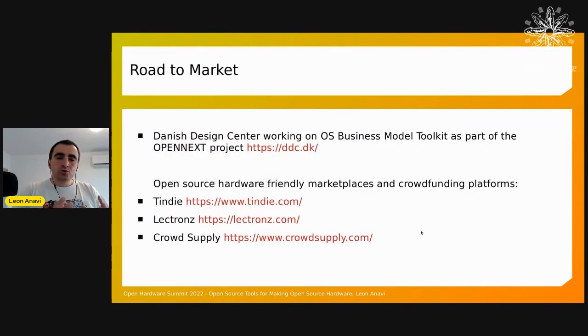Speaking about route to market — open source hardware is not just about community. It's important to have a viable business model because making hardware is expensive. I was recently involved in the OpenNext European project, where the Danish Design Center is working on an open source business model toolkit specifically for hardware. There are also open source hardware-friendly marketplaces and crowdfunding platforms like Tindie, Lectronz (which handles European VAT complications), and my personal favorite, Crowd Supply — a crowdfunding platform focused on open source hardware. Tindie and Crowd Supply are actually sponsors of the Open Source Hardware Summit.